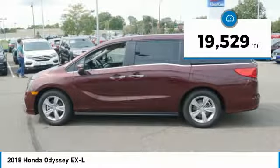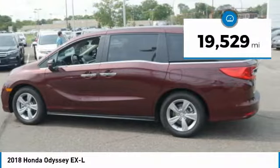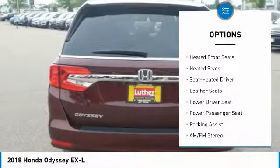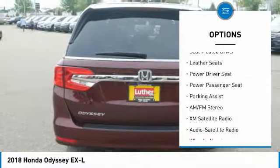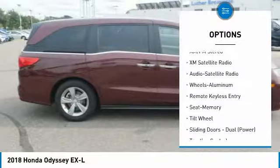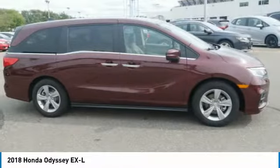This vehicle has less than 20,000 miles. Here are some of this vehicle's great options: power passenger seat, XM satellite radio, third row seat, anti-lock braking system, traction control, heated seats, air conditioning, power steering, cruise control, aluminum wheels.